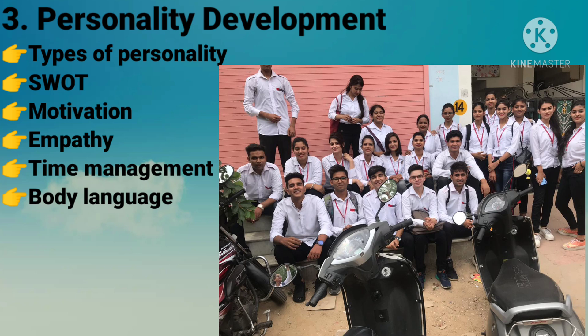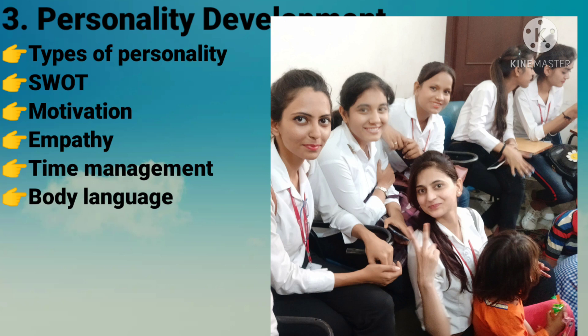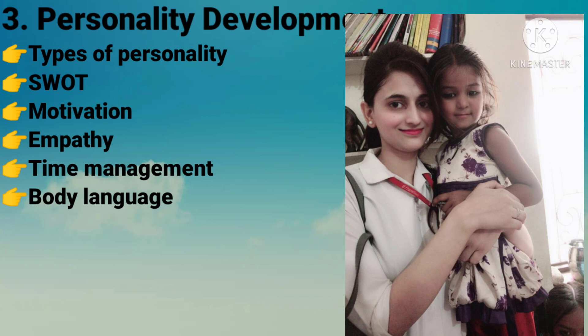We always complain that we don't have this or that, but after studying this module we learned to put ourselves in other people's shoes. When we saw the children in the orphanage we felt truly grateful. In this module we studied about personalities and practical life lessons.